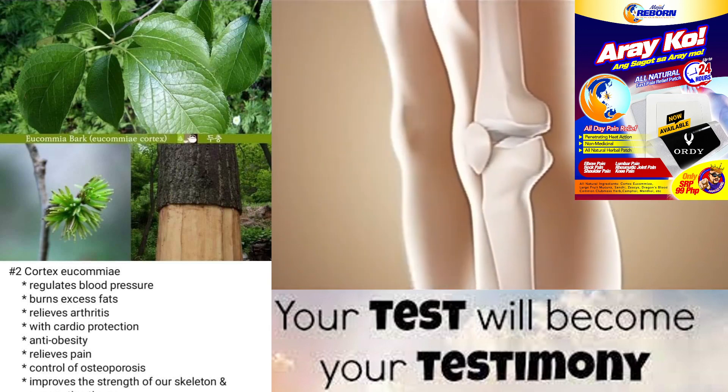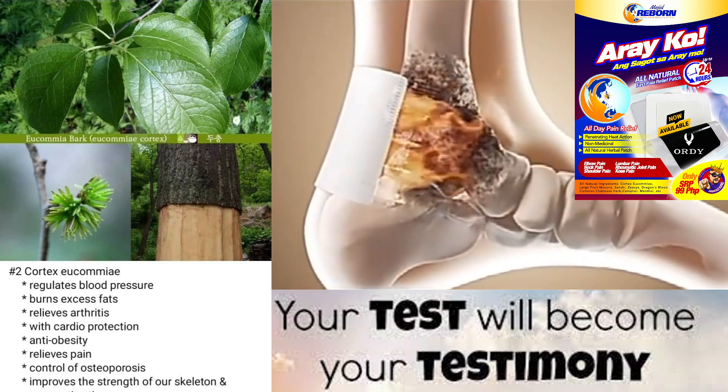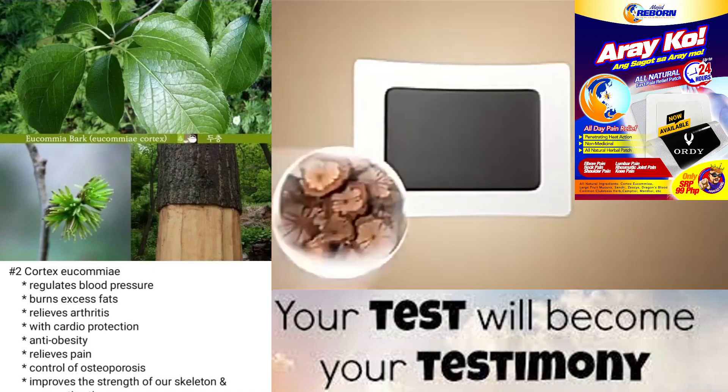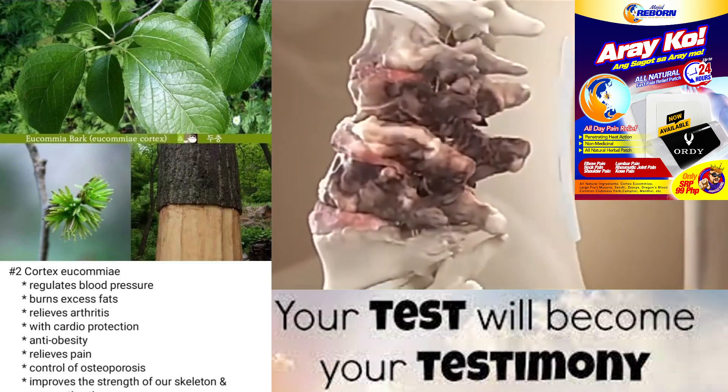Side effects: Cortex yukami is generally considered safe when taken in recommended doses. However, it may cause side effects in some people, including digestive upset, dizziness, and allergic reactions.